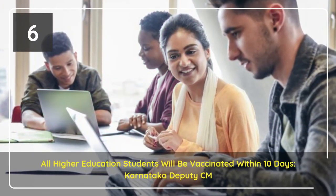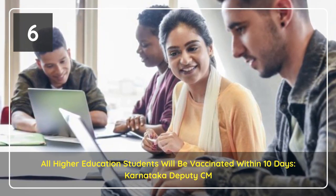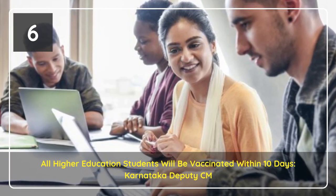The vaccination drive for higher education students has been initiated and 94,000 students have been inoculated on the first day, Mr. Narayan said.